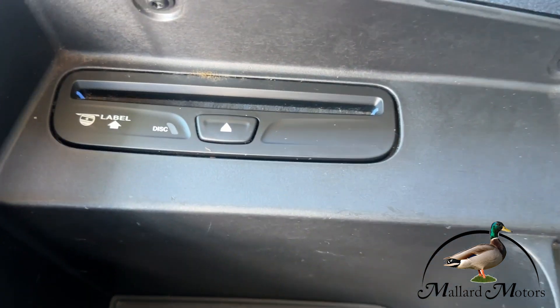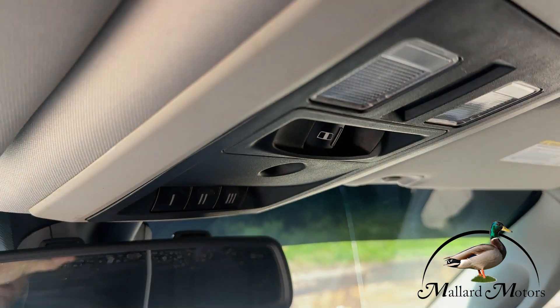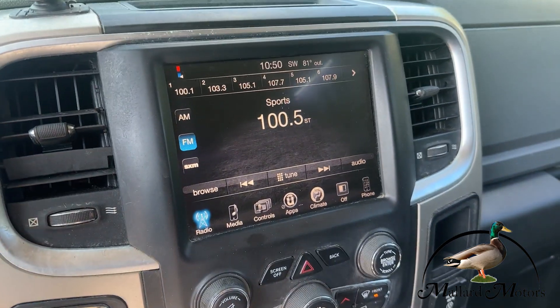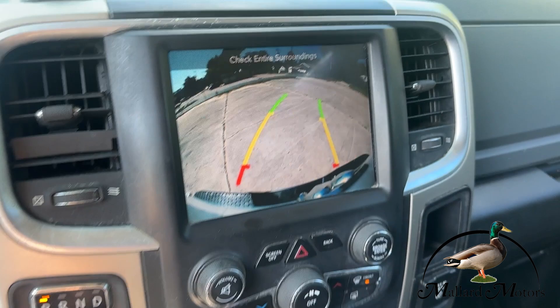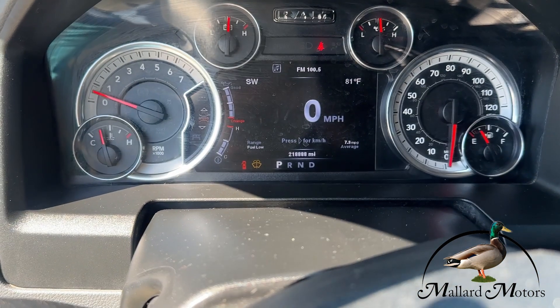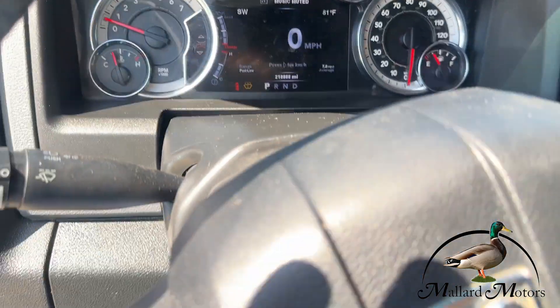I think that's going to be a CD changer. We've got a backup camera for reverse. The radio works — no engine warning lights. Got right to 1,888 miles.